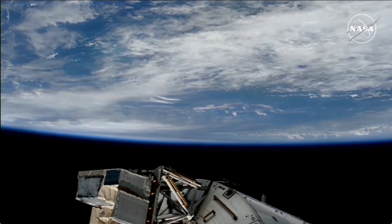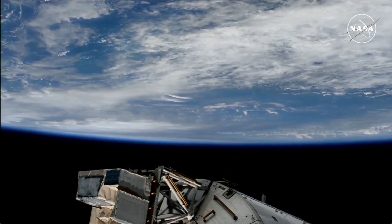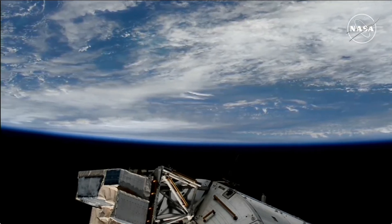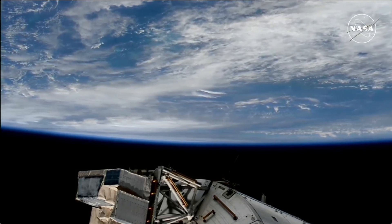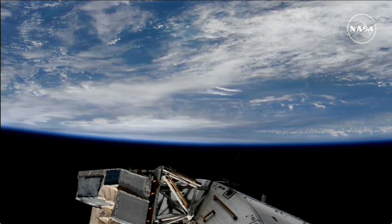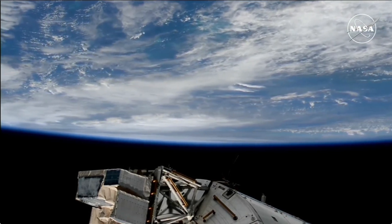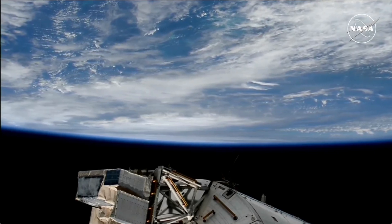Good day from Mission Control in Houston and the International Space Station Flight Control Room. You are looking live at the view of Earth from 260 miles in altitude from external cameras on the International Space Station. We are expecting the station to pass in close proximity to, not directly over, Hurricane Helene as the station moves from southwest to northeast, at an altitude of 260 statute miles in an orbit inclined 51.6 degrees to either side of the equator.